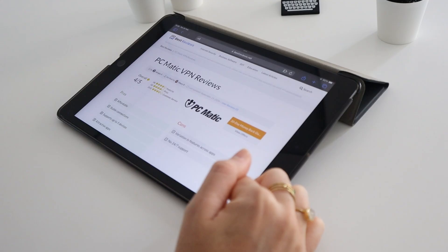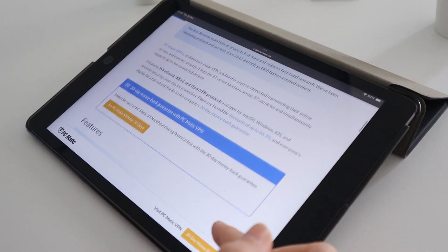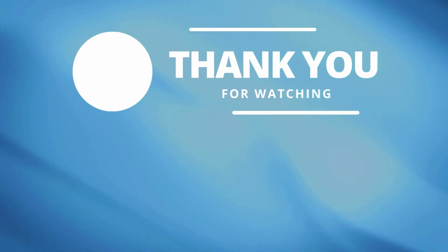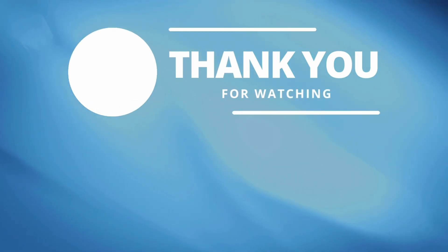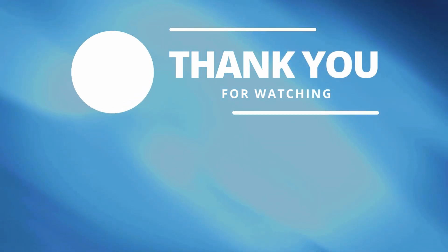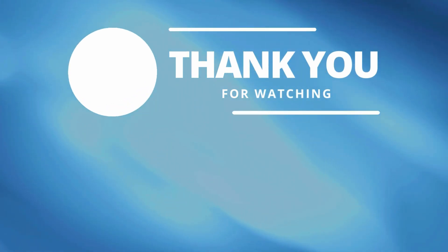Find out more about PCmatic VPN and its promotions by checking out our review linked in the description below. Thanks for watching and see you next time. If you enjoyed the video, please give it a thumbs up and leave us a comment below if you have any questions. For more reviews and other videos, be sure to subscribe to our YouTube channel so you'll be notified of future videos. See you next time!